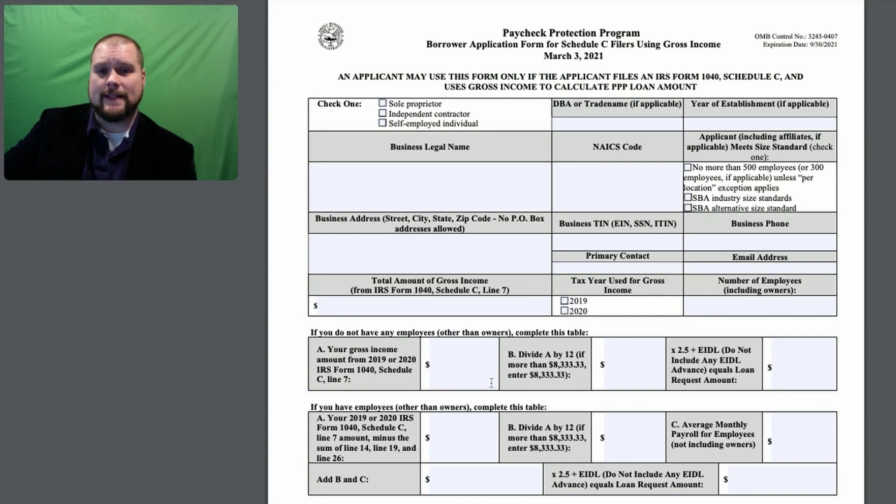So if you have employees, then you need to skip to the next section. On your Schedule C Line 7, you're going to subtract Line 14, 19, and 26. So Line 14 is employee benefits, 19 is pension and profit sharing, 26 is wages less employment credits. They want to make sure you're taking out any payroll that you've already paid. You'll put that in there and divide it by 12, multiply it — that's your average monthly payroll for employees.